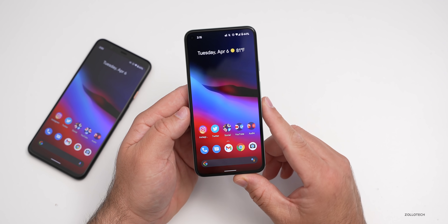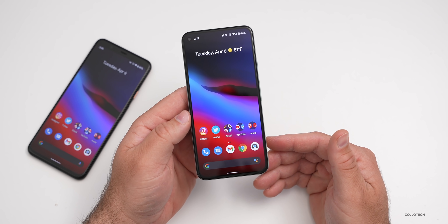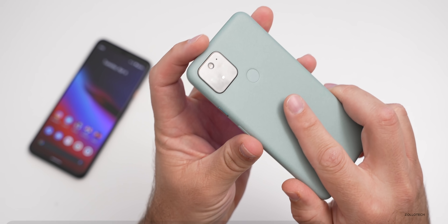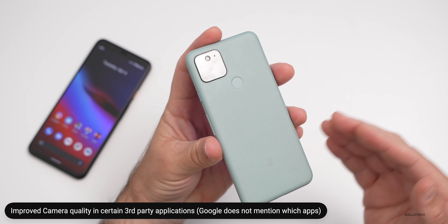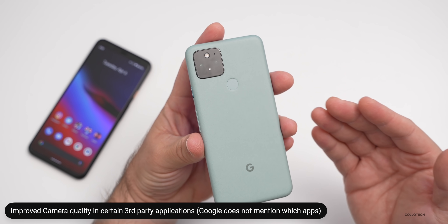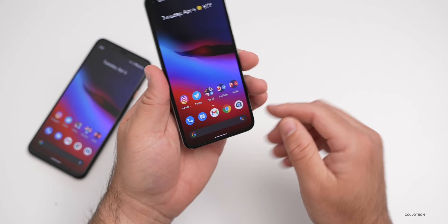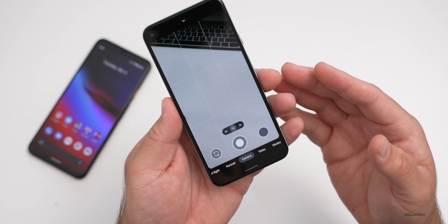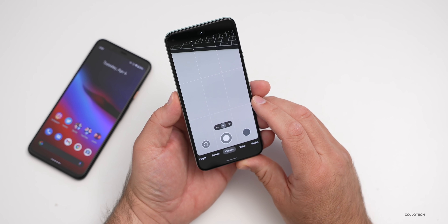As far as what's changed or fixed, the first thing has to do with the Pixel 4a 5G and Pixel 5, and that is improvements for camera quality in certain third-party apps. Google doesn't say what third-party apps those are, but it should fix any issues you were having. The stock camera app is probably my favorite since it seems to take the best photos, but if you have a third-party app and were having issues, that should be resolved.